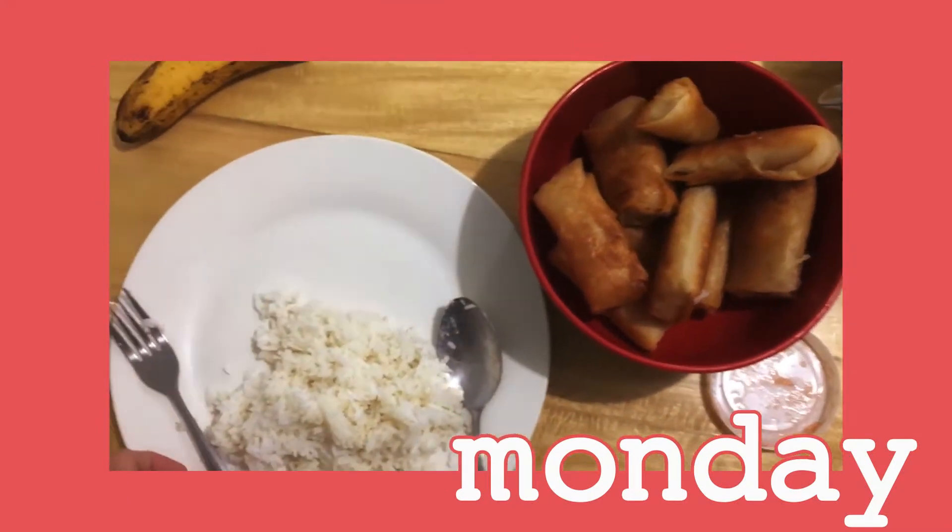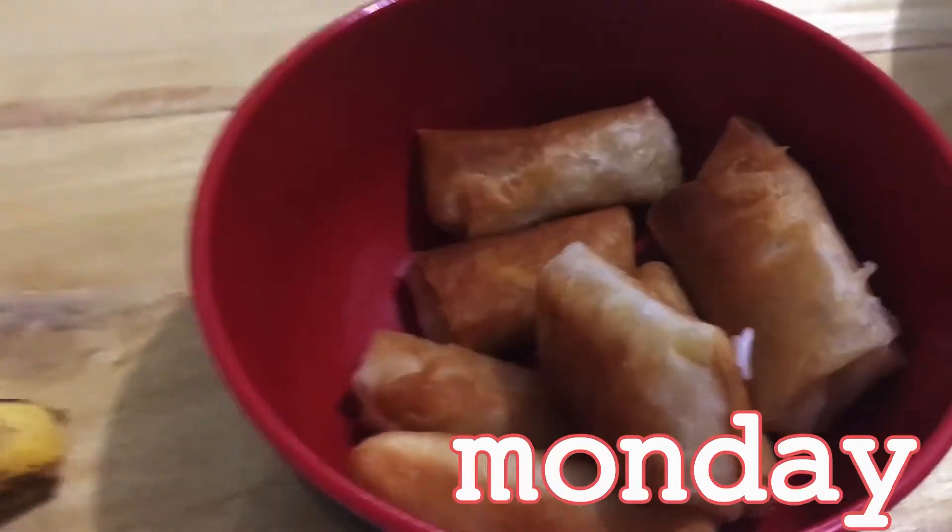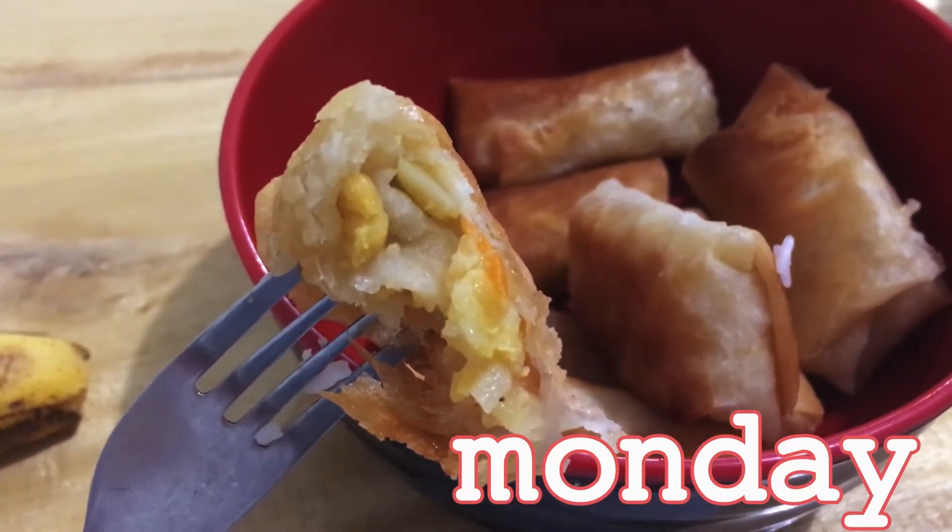For dinner, my sister made this — she made me some lumpia filled with potatoes, carrots, and chickpeas.